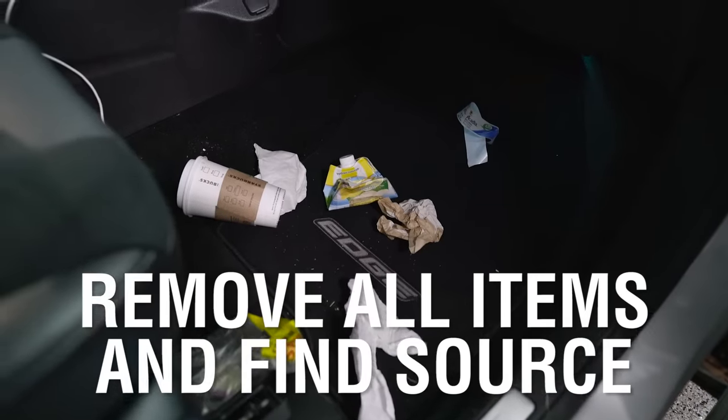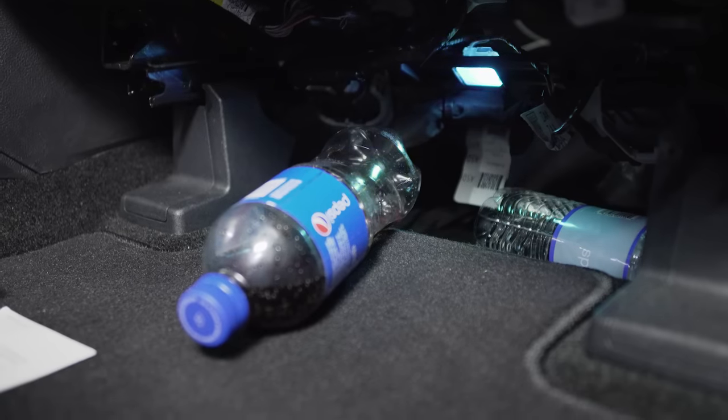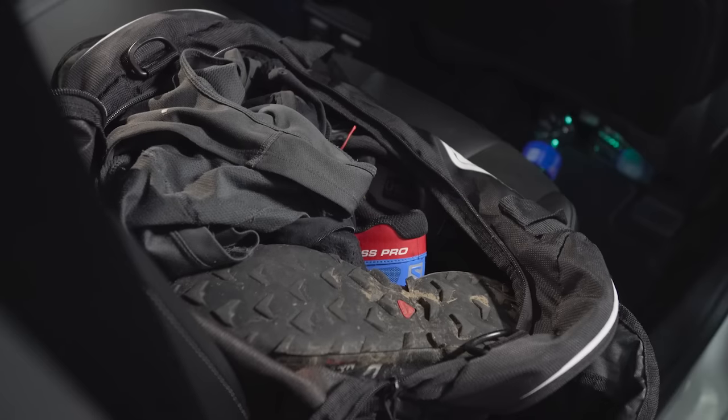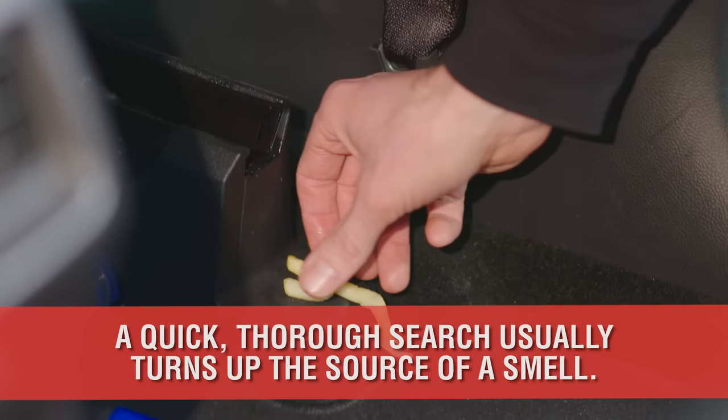First, remove all the items from the car. As simple as this sounds, most people find the source of the smell from this quick search. Leaky sports drinks, lost gym shirts, sweaty running shoes, and the year-old french fry hidden in the C-track are some of the common culprits.